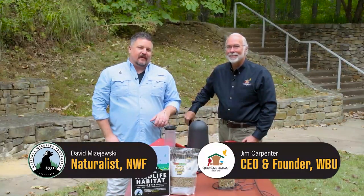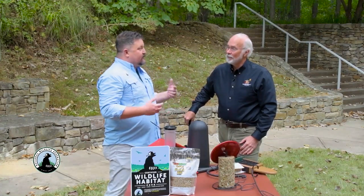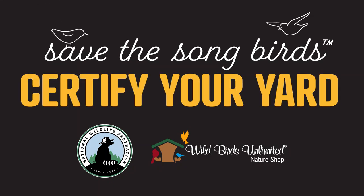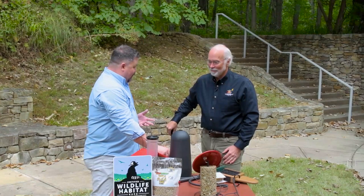Hey everybody! Naturalist David Buzajewski with the National Wildlife Federation, back with Jim Carpenter from Wild Birds Unlimited. Today we're going to be talking about setting up a bird feeding station. Let's get right to it.